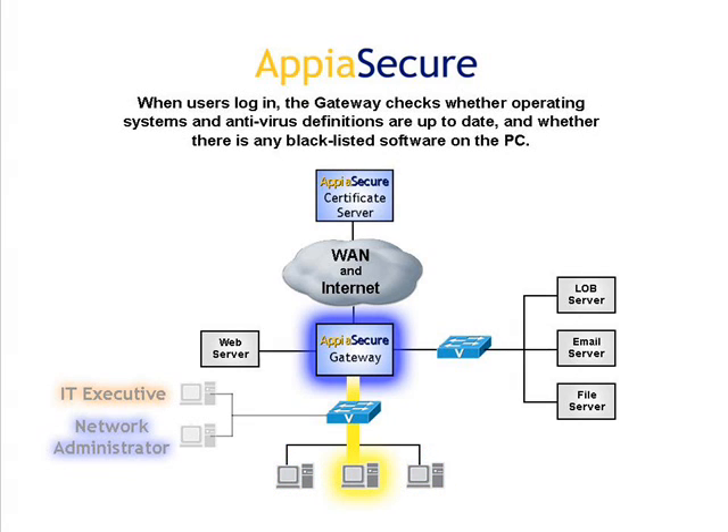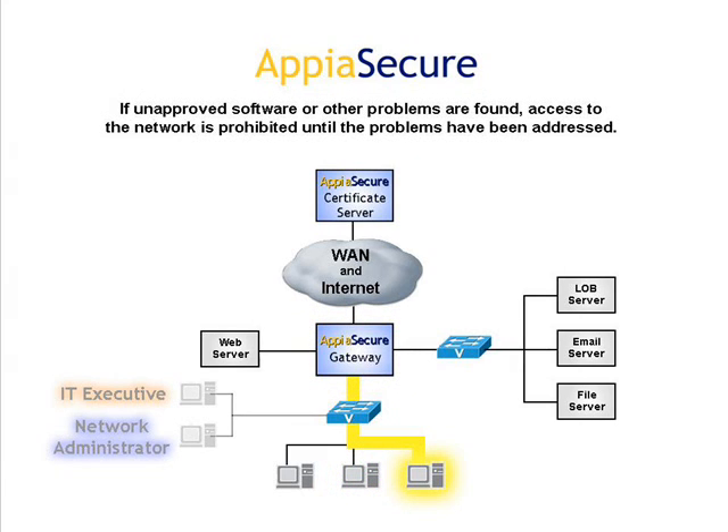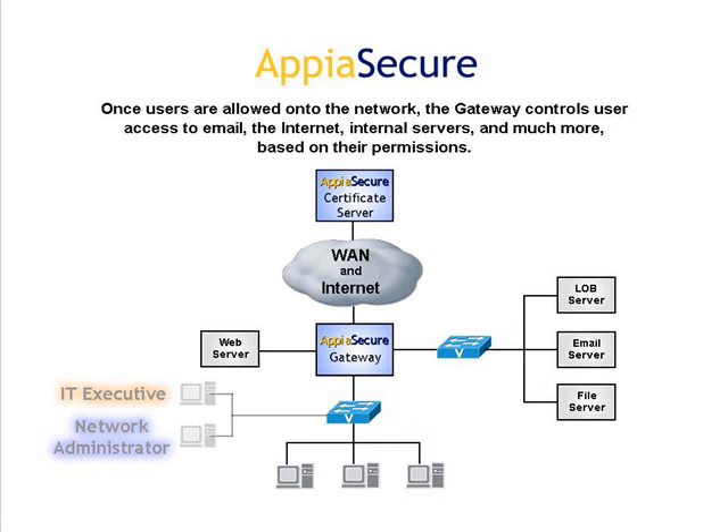When users log in, the gateway checks whether operating systems and antivirus definitions are up-to-date, and whether there is any blacklisted software on the PC. If unapproved software or other problems are found, access to the network is prohibited until the problems have been addressed. Once users are allowed onto the network, the gateway controls user access to email, the internet, internal servers, and much more, based on their permissions.